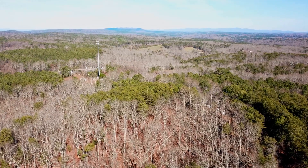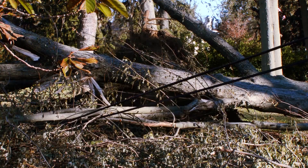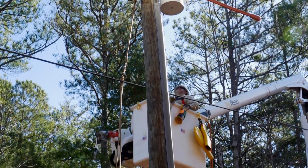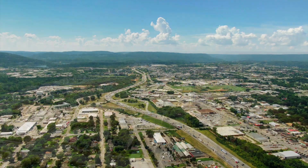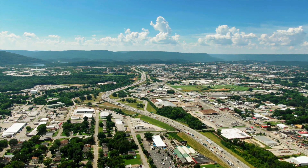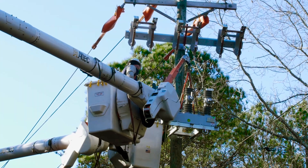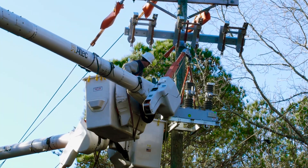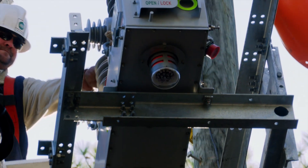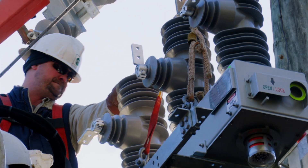For distribution utilities, periods of lost power caused by system faults can be extremely costly to not only the utility itself, but also to its residential and even more so commercial and industrial customers. It is therefore critical that these utilities look to invest in distribution automation equipment that minimizes outages and reduces total customer minutes of interruption while choosing a product that will serve their needs for many years to come.